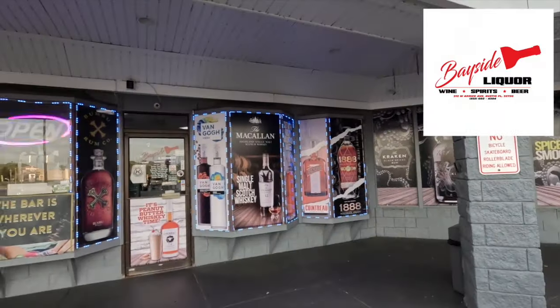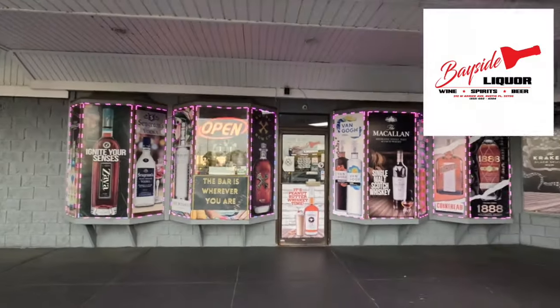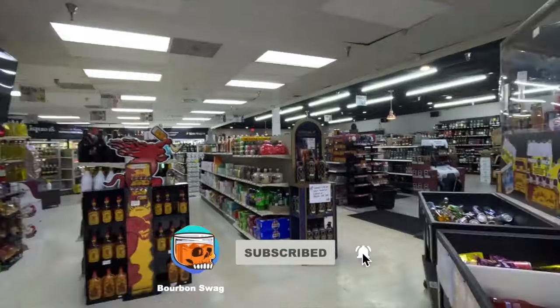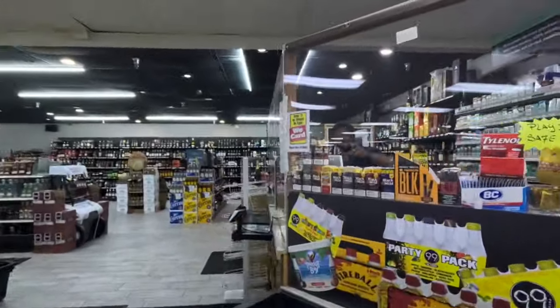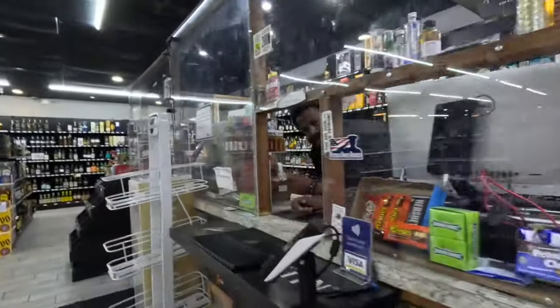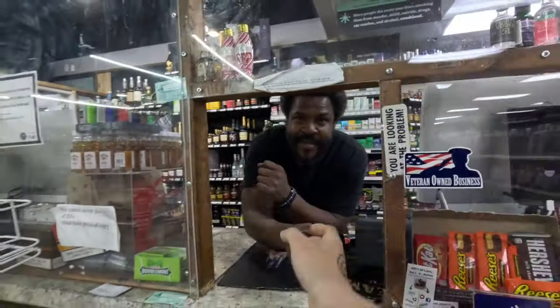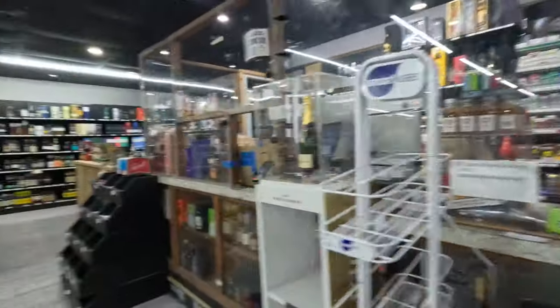Hey, what's up guys! We are at Bayside Liquors today in Eustis, Florida. We're going to be checking out the liquor store — they have a lot of bourbon up in here. It's right here off Highway 19 in Eustis. This is Willie, who runs and operates Bayside Liquor. Good to see you! You mind if I check out the wall? Yeah, of course — let's go!